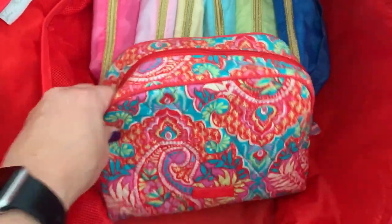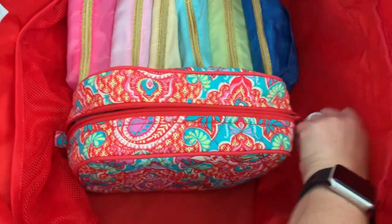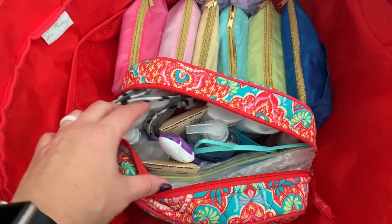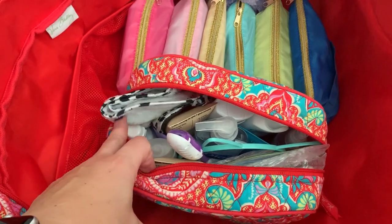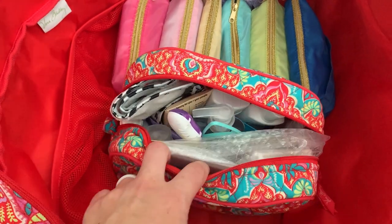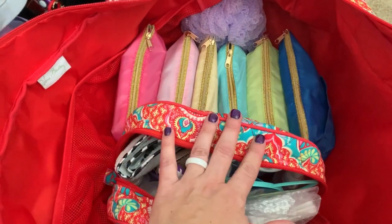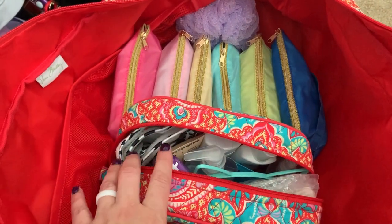And then I have this big standing toiletry bag. This has all my main toiletries — razor, shampoo and conditioner, face stuff, hand soap, my headband, face wash, sunscreen, a mirror, floss, Q-tips — all the essential toiletries. I can put it on the counter and everything stays in there, except for the stuff that needs to go in the shower. And then I have my loofah.